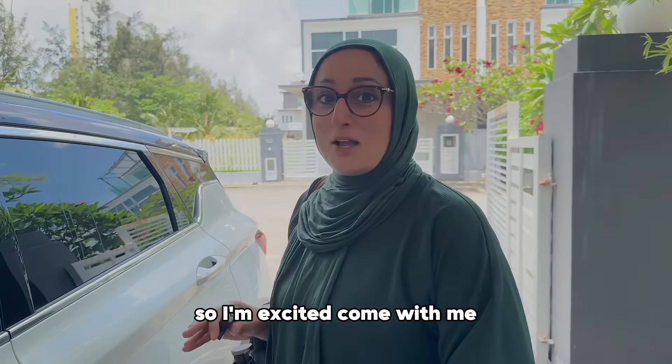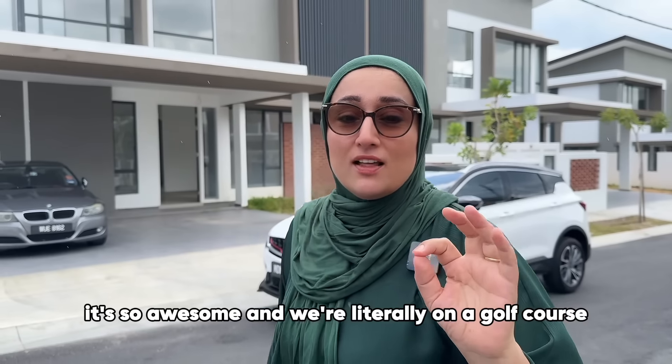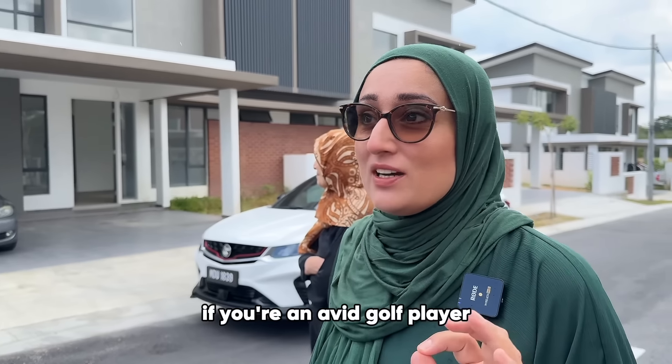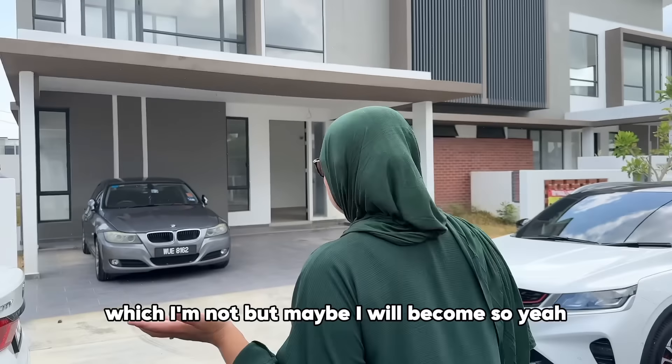We've arrived here at Country Villa Resorts. I'm going to take you around the house inside and then afterwards show you around the clubhouse — it's awesome. We're literally on a golf course. If you're an avid golf player — which I'm not, but maybe I will become — mine's a semi-detached.